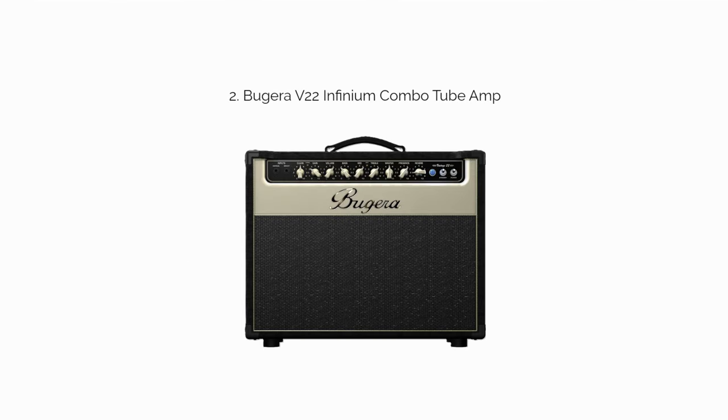Number 2: The Bugera V22 Infinium Combo. If you want or need a larger sized amp, the V22 Infinium is a lot bigger than most on this list. There's still only one 12-inch speaker, but it weighs just short of 55 pounds. Without a pedal, I don't like the V22's high-gain settings for metal or hard rock — it's smooth and bluesy, but not heavy. If you like the warmth and thickness of the clean sound, just add a distortion pedal and forego the gain knob on the V22.